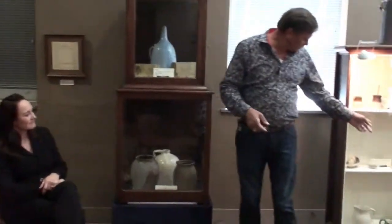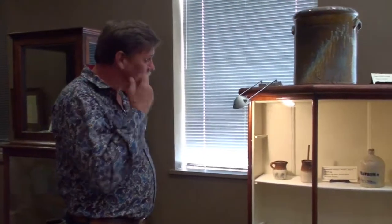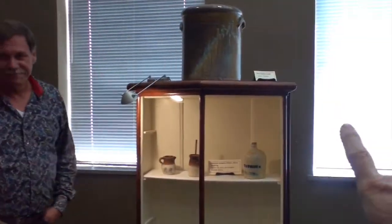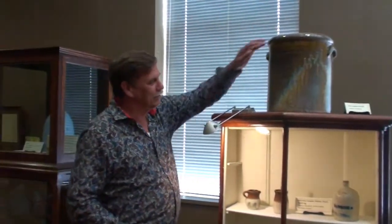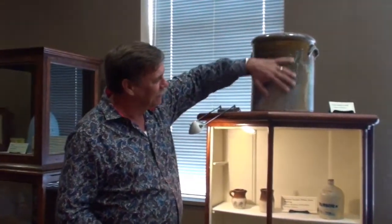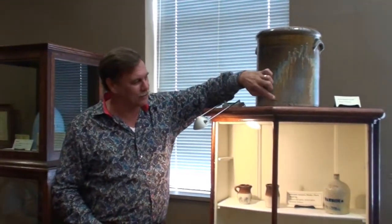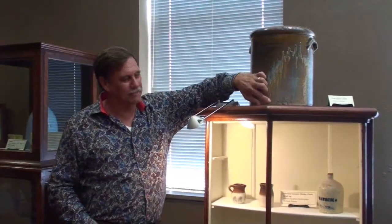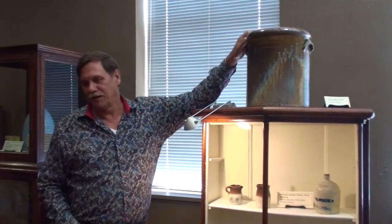We call them souvenir pieces but they were really salesman samples — because a salesman would have a butter churn and a little pitcher and all these different things in different sizes, and you could get any size you want when you ordered through them. Let's talk about the crock that we all love the most on top here — a lot of people love that one the most. It was made by Stoker and they love it because of all this glaze.